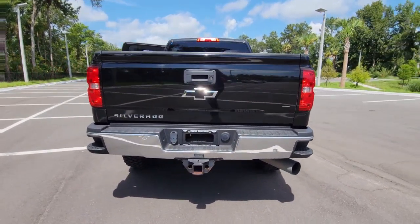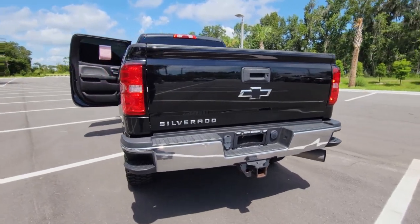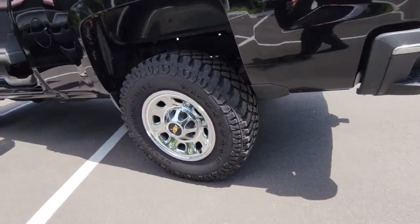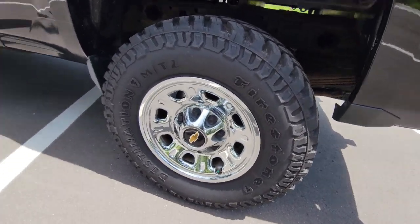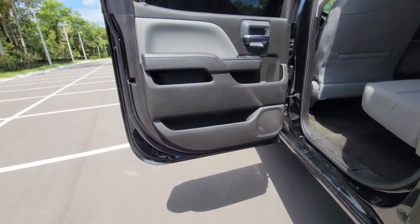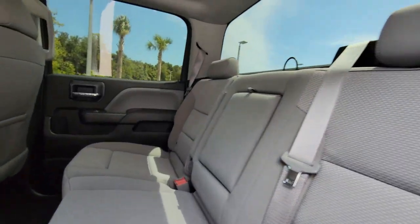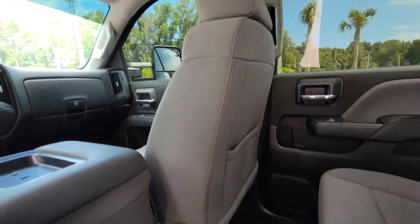These are just some of the great options this vehicle comes with: keyless entry, navigation system, 8-cylinder engine, 4-wheel drive, Wi-Fi hotspot, stability control, locking limited-slip differential, traction control, pass-through rear seat, and split bench seat.